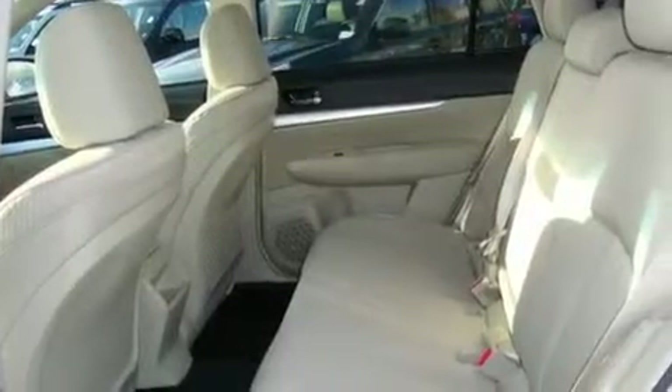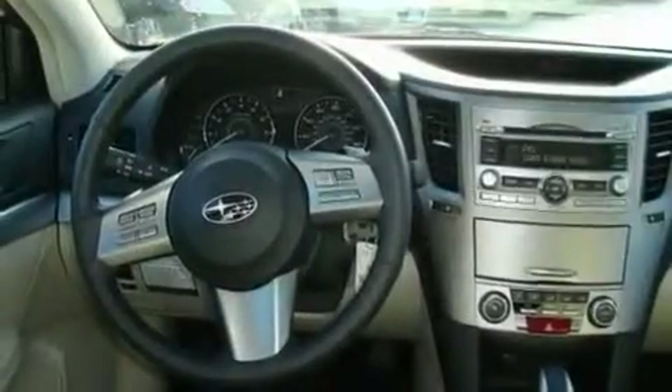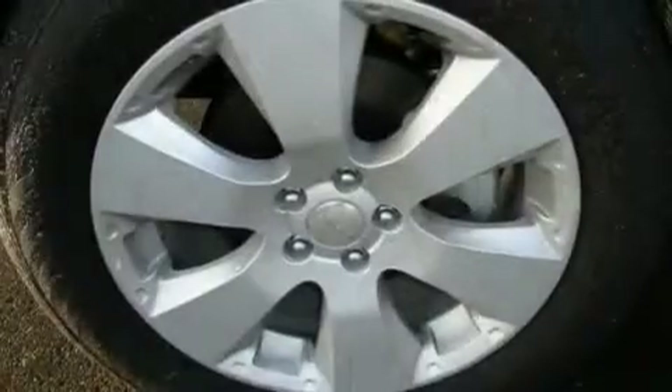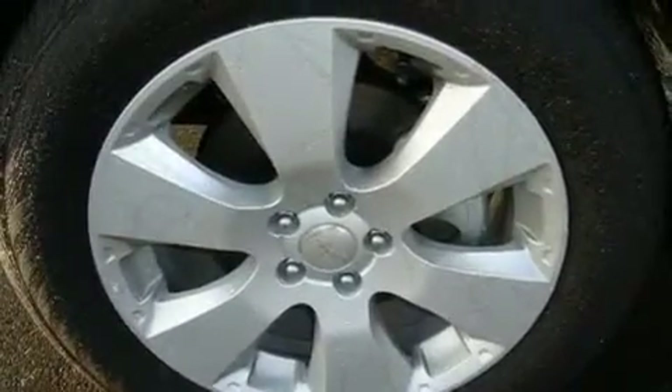Its top features include fold-down rear seats, steering wheel controls, a rear window defroster, MP3 compatibility, a leather-wrapped steering wheel, alloy wheels, fog lamps, a traction control system, a CD player, and cruise control.